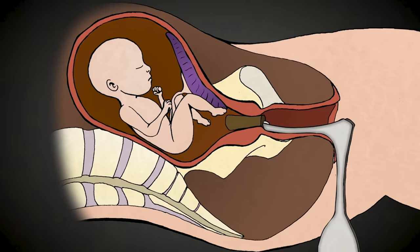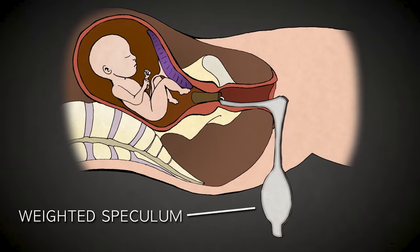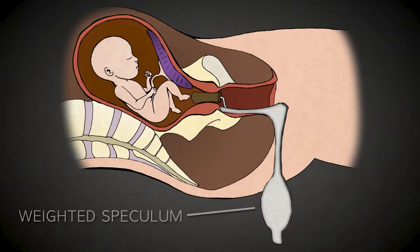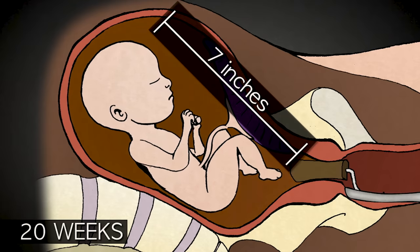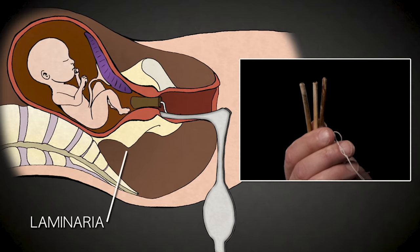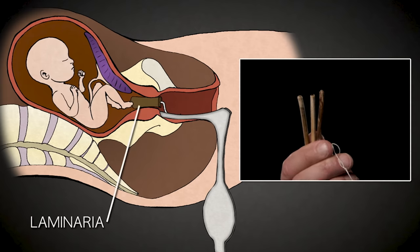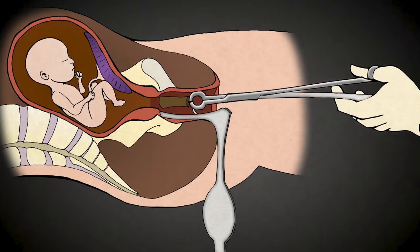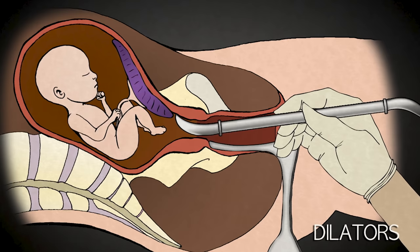After administering anesthesia, the abortionist uses a weighted speculum, like this one, that opens the vagina widely. Because second trimester babies are so large, this greater access facilitates a late-term abortion. Late-term abortion requires that the cervix be prepared 24 to 48 hours in advance with laminaria — a type of sterilized seaweed that absorbs water over 8 to 12 hours and swells to several times its original diameter. Once removed, metal dilators can be used to further open the cervix as needed.